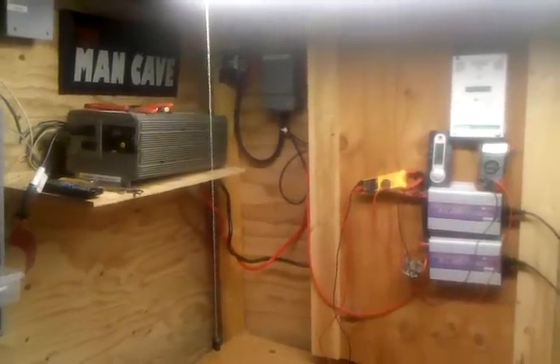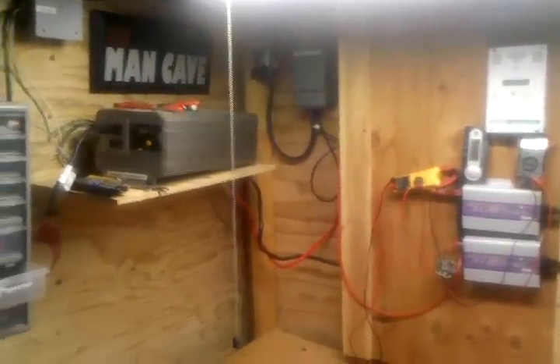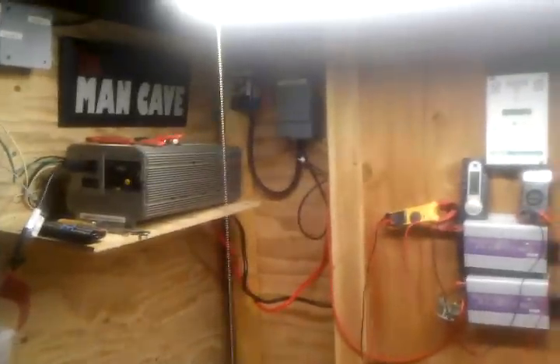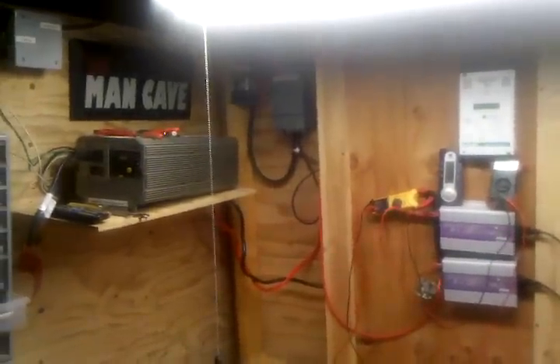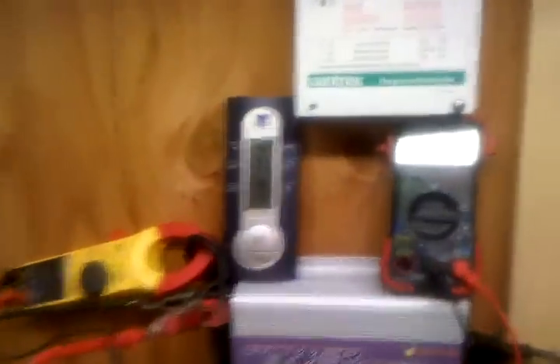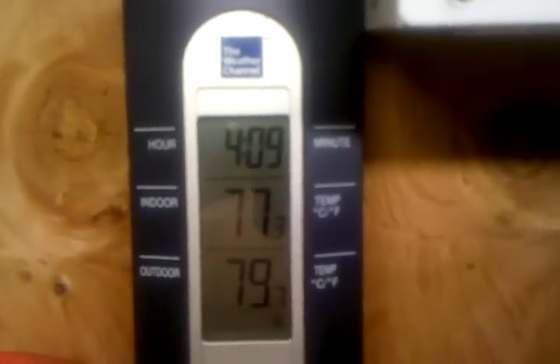Right now I'm getting a solid 30 amps, pretty constant. Usually without that other solar panel I was below 30, so we're getting a good solid output. The temperature is rising today — it's actually been one of the coolest days, it's 79 now, but it's the middle of the afternoon. Here's our amperage we're bringing in from the solar panels right now.